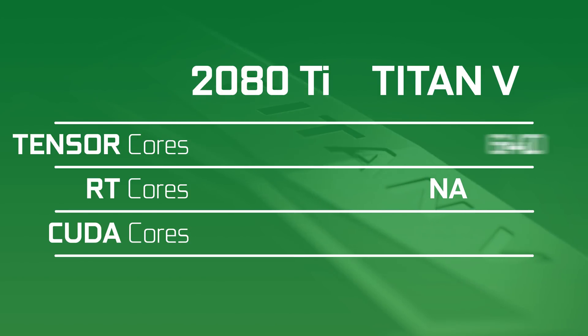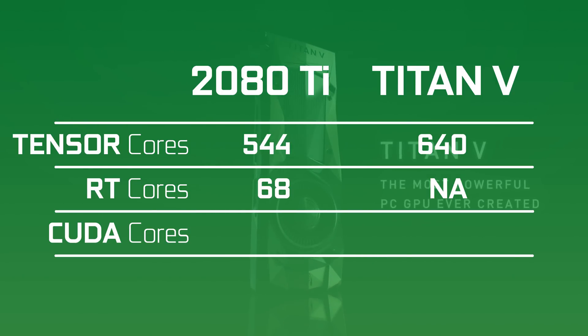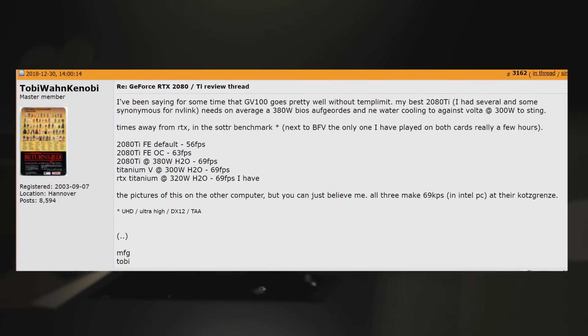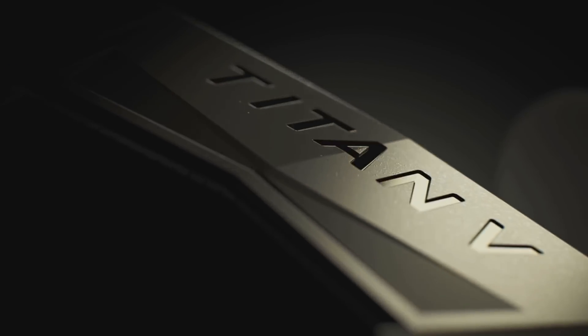It does, however, have 640 Tensor cores. If we look at the 2080 Ti, it has 544 Tensor cores and 68 ray-tracing cores. I'm not sure what to think here — are ray-tracing cores just dedicated Tensor cores? Ray-tracing for Battlefield V was probably developed on the Titan V, so maybe it was optimized to use Tensor cores, and in the future, games that support RTX might take better advantage of the whole RTX ecosystem. Honestly, it doesn't really matter until someone gets us performance numbers on ray-tracing in Battlefield V using a 1080 Ti.